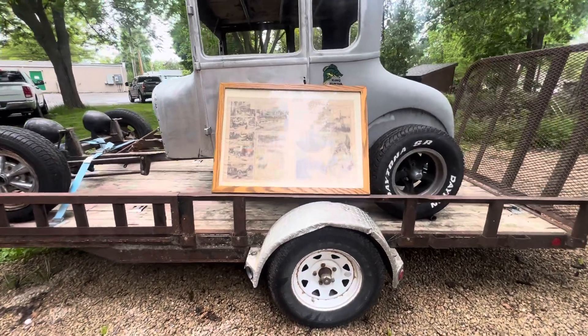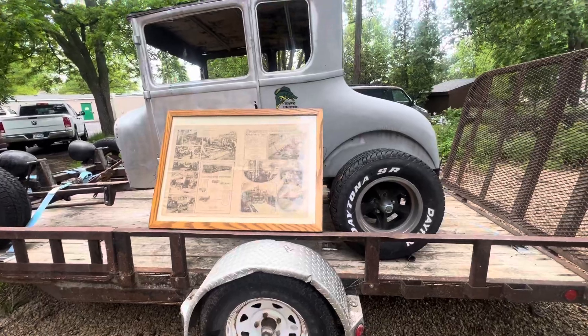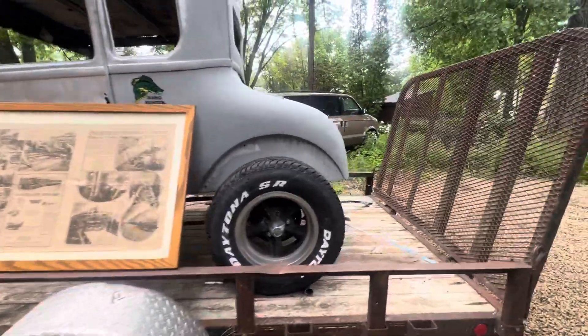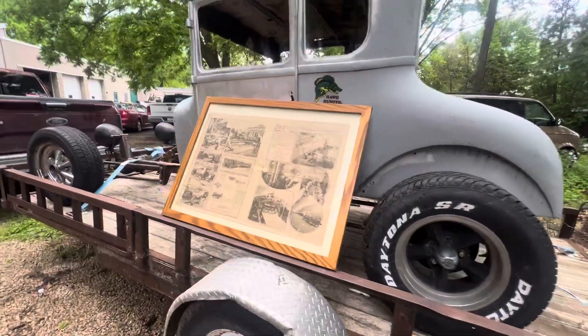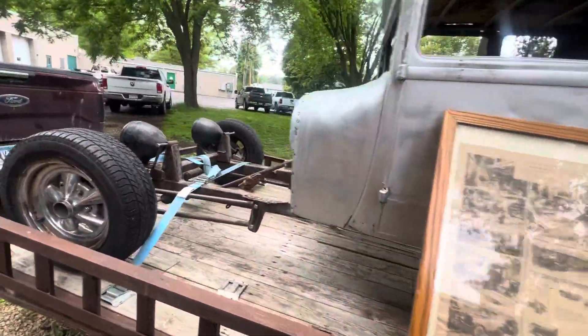Hey everybody out there in YouTube land. So this is a 1927 Model T. We're finally buying ourselves something cool to work on in the shop — this is going to be our own.